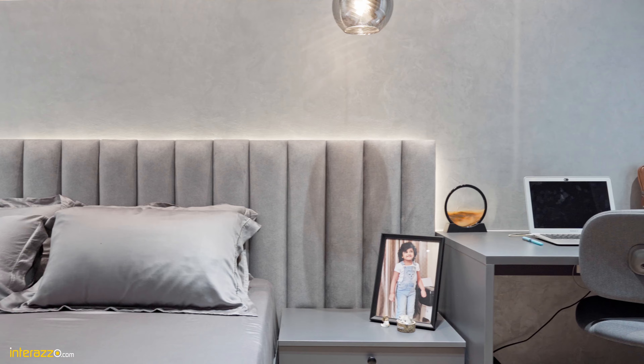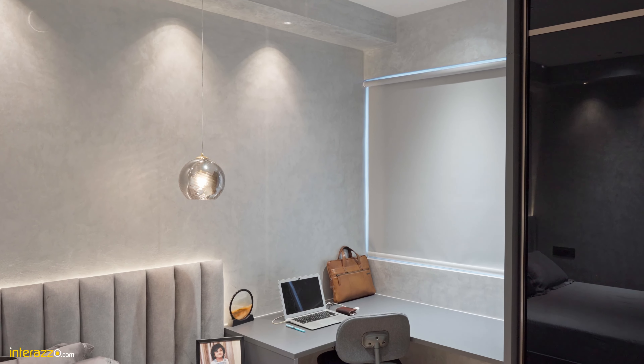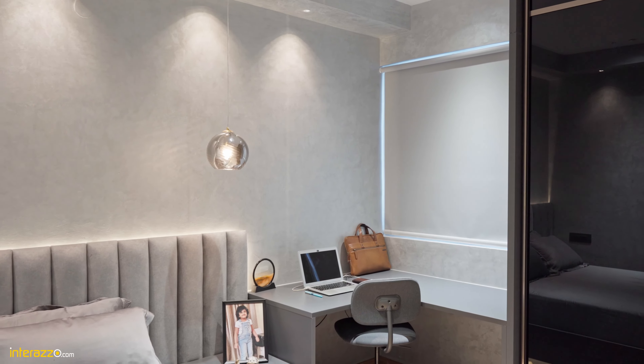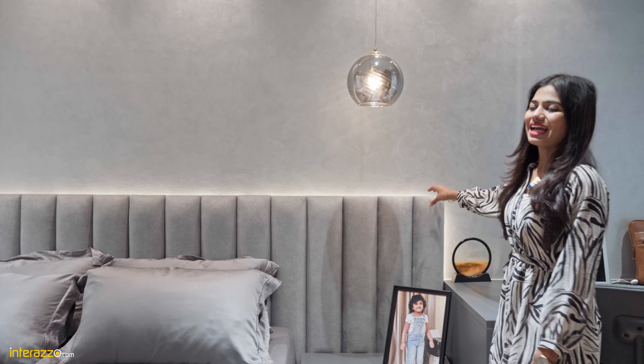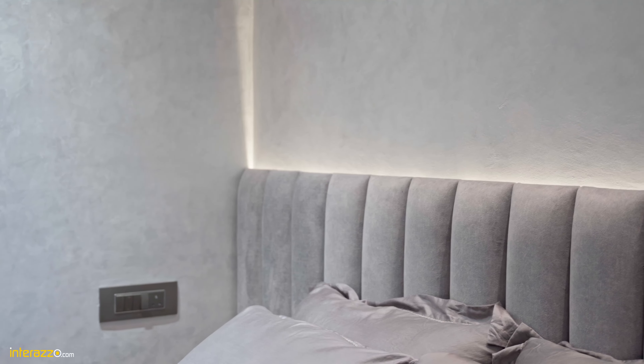This is the very minimal kids bedroom space. Here we have designed a queen size cot with lighting, a side table with laminated finish and a set of drawers with knobs, and next to the cot we have designed a simple study unit with a laminated ledge.